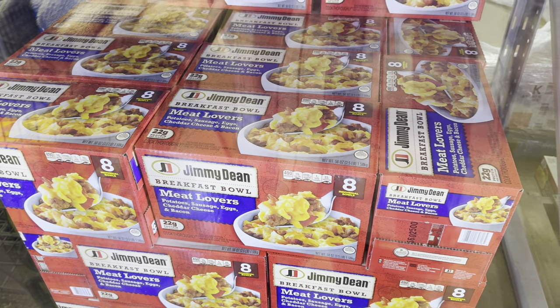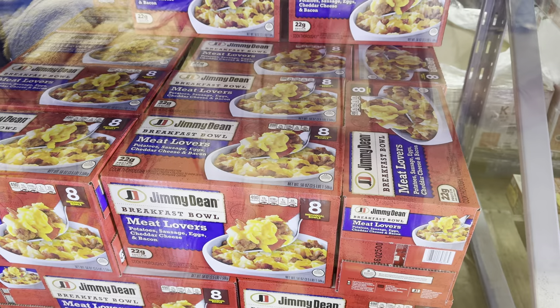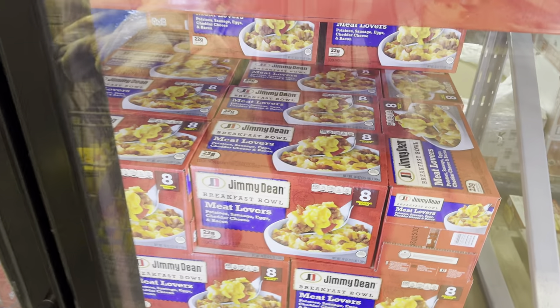Jimmy Dean has a breakfast bowl — meat lovers with potatoes, sausage, eggs, cheddar cheese, and bacon. 22 grams of protein, eight individual bowls, already cooked up, you just have to heat it up. $17.98.